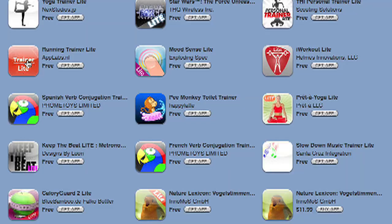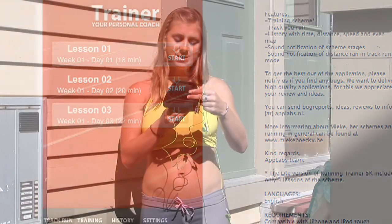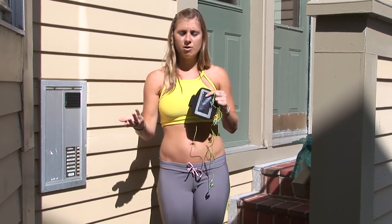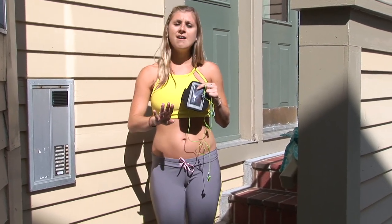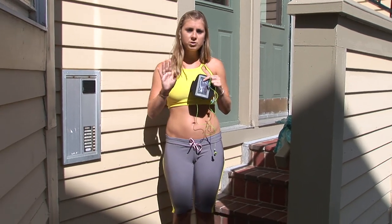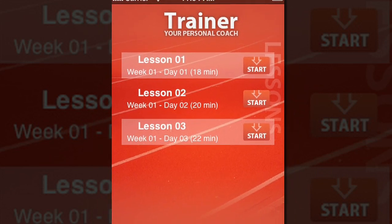My favorite one right now is iTrainer Lite. This app is great because it has — and only has — three workouts. However, you can't really go wrong, they're pretty standard. What they are is a voice track that goes over your music, so first you play your music and then a guy comes on and tells you every one or two minutes to run or walk.